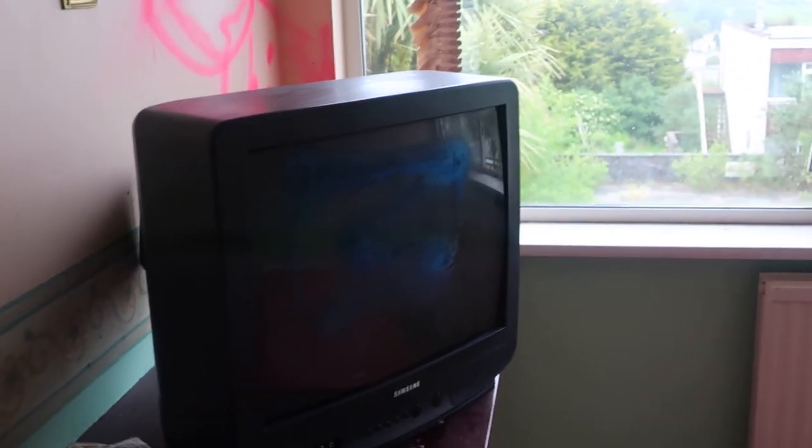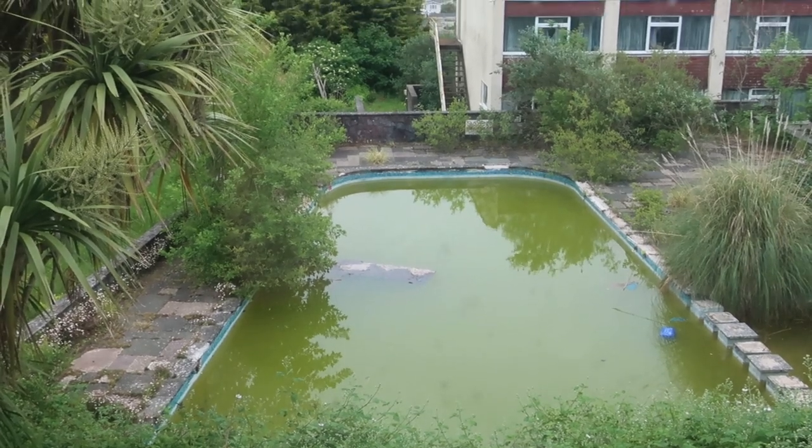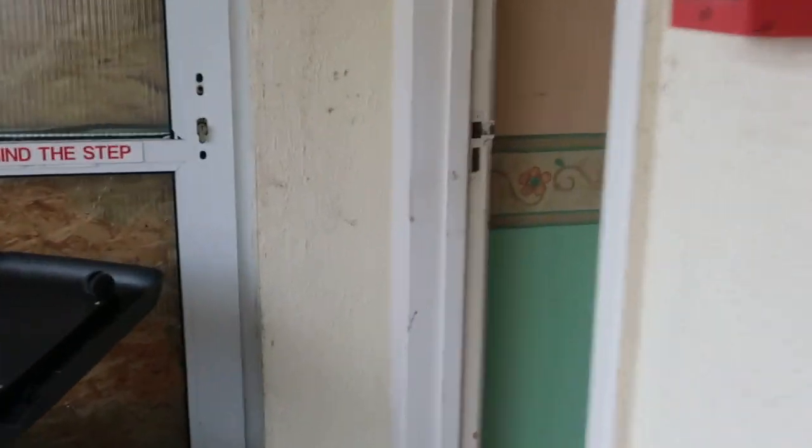Wow, you can see the pool down there as well. During our journey through this place I've put the torch away because I thought it might be drawing attention to me.